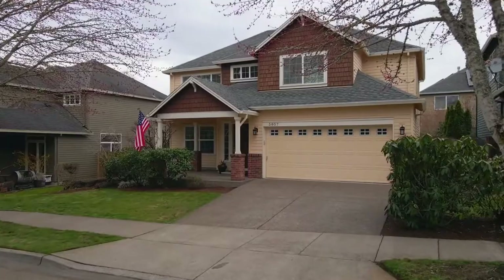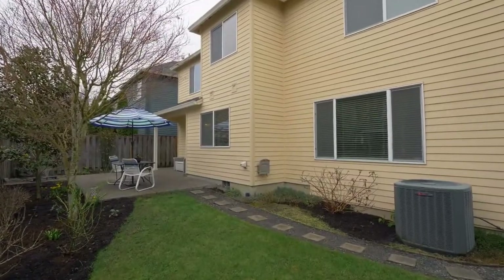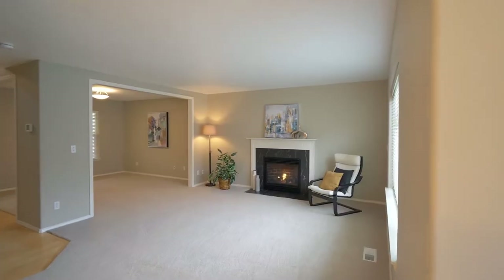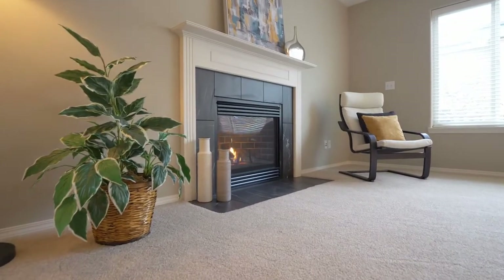From the inviting front porch to the private backyard haven, you'll find charming outdoor spaces. Inside, discover light-filled flexible spaces throughout with new designer carpet and a new gas fireplace hearth and surround.